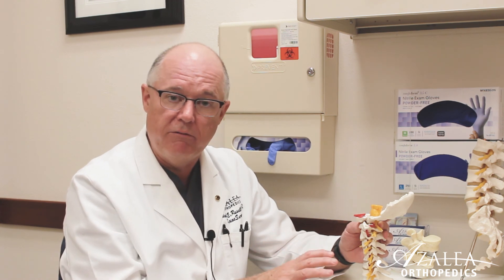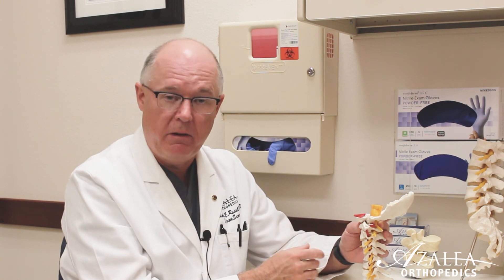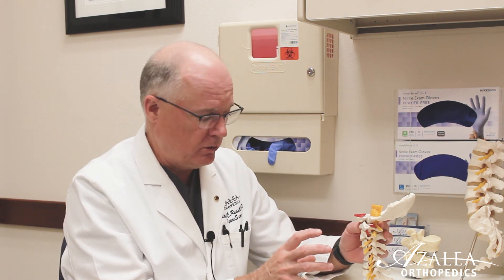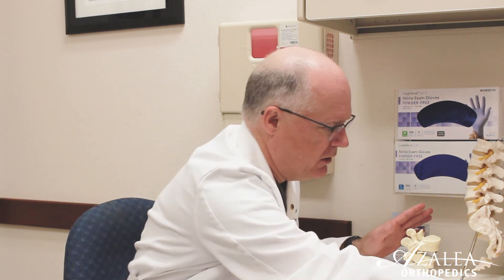That procedure is usually fairly straightforward with a high success rate — definitely in the 95 plus percent of patients it would get rid of symptoms, which usually include pain and weakness in the arm, but can include myelopathy, which is dysfunction in the legs and or bowel or bladder. As for the lumbar microdiscectomies, those are usually day surgery, so the vast majority of patients go home the same day. Thank you very much.